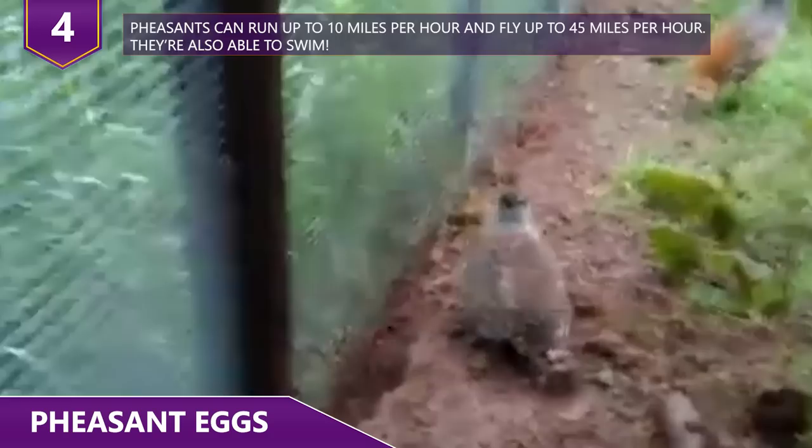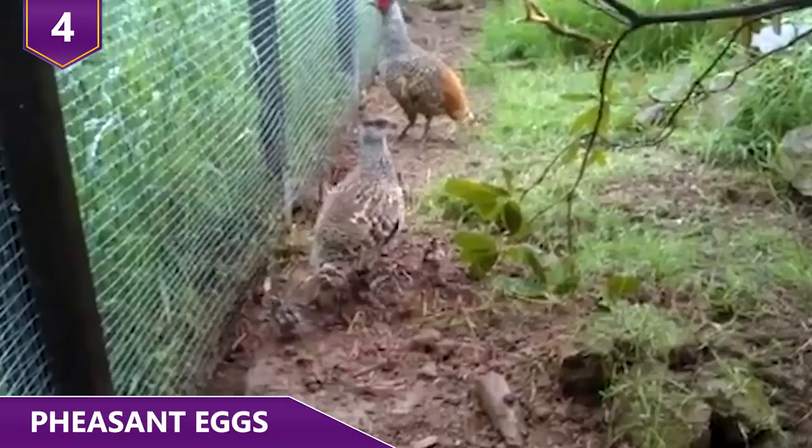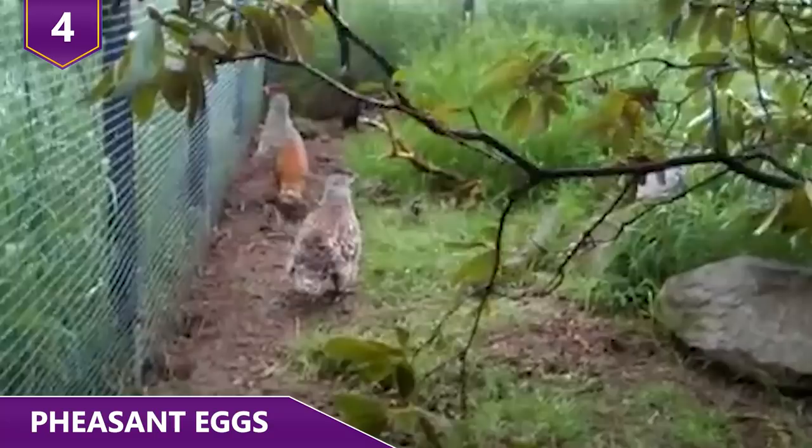Still, the taste of pheasant eggs is described as gamey. The color of the eggs on the inside is as interesting as the outside — the inside of the shell is an interesting pale blue, which contrasts perfectly with their brightly colored yolks. Depending on the diet of the pheasant, its egg's yolk will be a bright yellow or a deep orange.